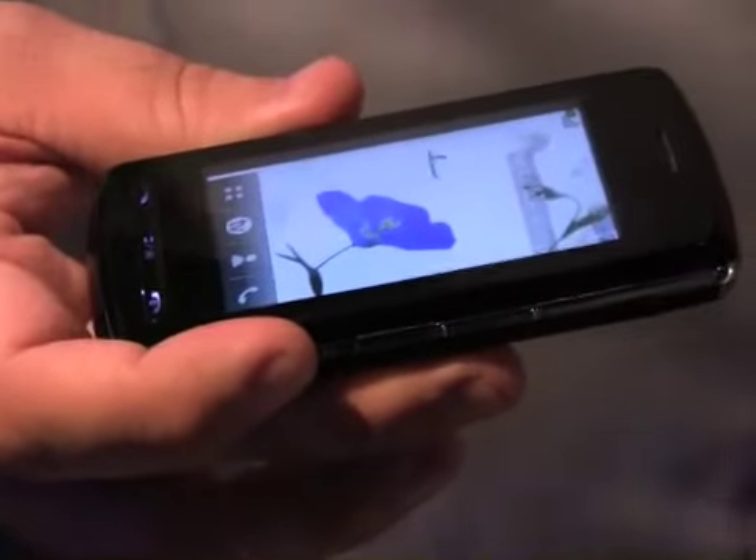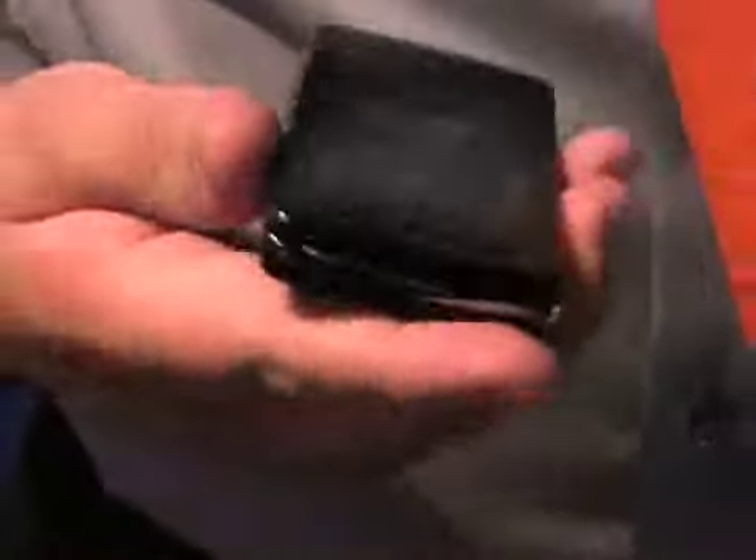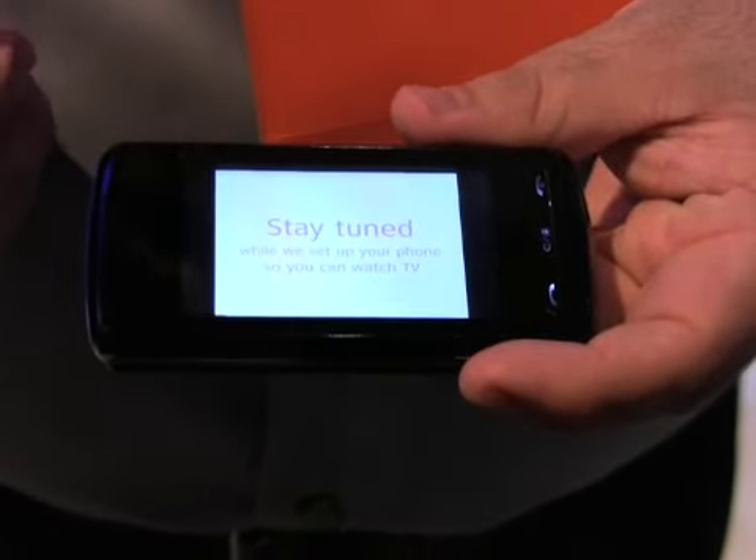It's going to have Media Flow on it — the same Media Flow that's on the Voyager now. It's the same TV. It's just going to be branded under a different carrier. That's just a demo of the mobile TV.